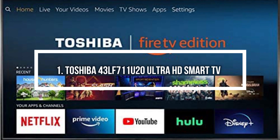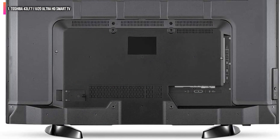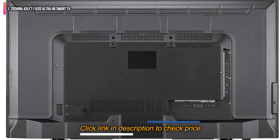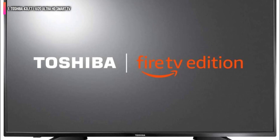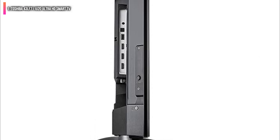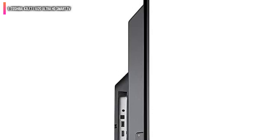Number 1 on the list is the Toshiba 43LF711U20 Ultra HD Smart TV. A stunning product with 4K HD resolution, an 8 million pixel count, and a refresh rate of 60Hz — plus all of the benefits of a Fire Stick built right into the television. With a speedy processor that makes searching a breeze and Alexa support on the remote, this is a fantastic TV with a truly gorgeous display, accurate color, and a host of smart features.